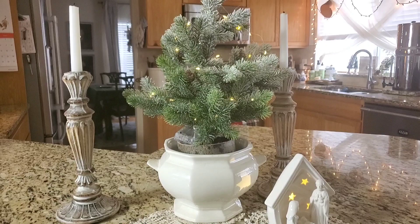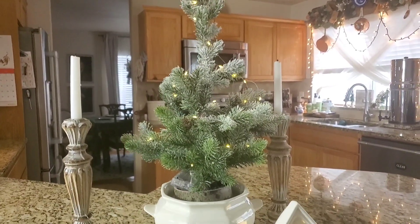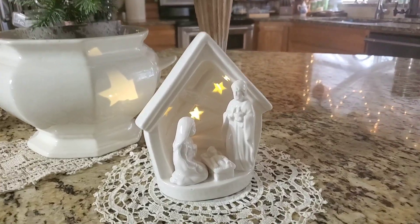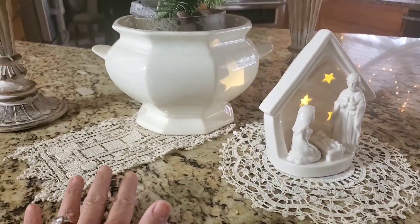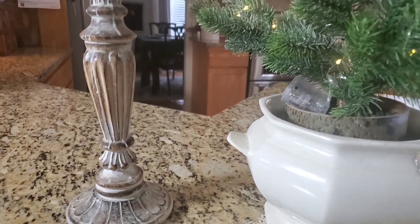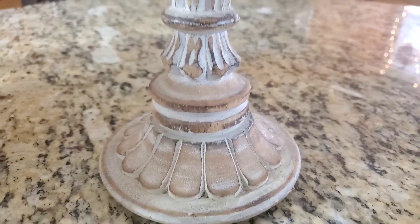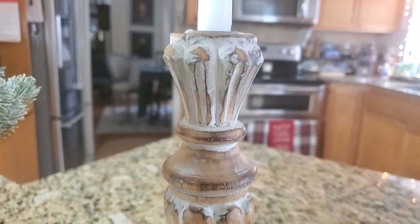On my counter I put a Christmas tree inside of this Falsgraf soup tureen. And then here is a little nativity scene — it's white porcelain and has a light. I love that. I placed some lace here just for some texture, and these are one of my favorite candlesticks — they were the very first things I bought when we moved into this house.